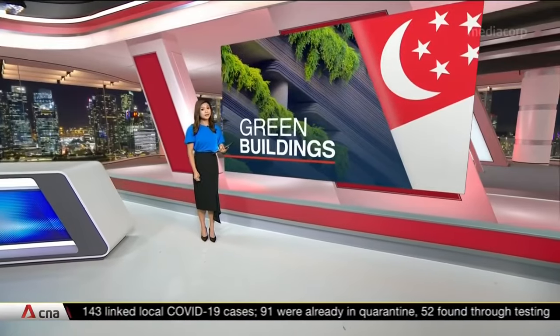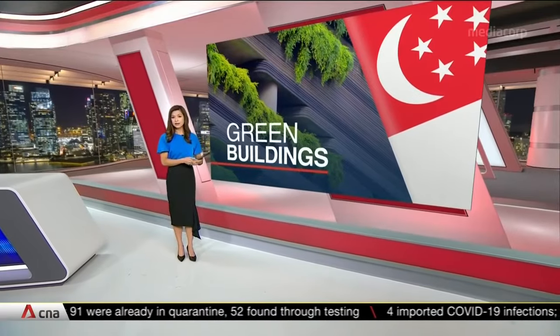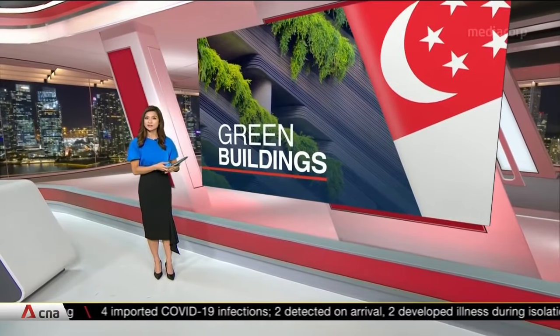Buildings in Singapore must now meet higher sustainability standards to be certified green. A new portal to cut down the time needed to submit building plans for approval is also in the works. Natasha Razak has the details.